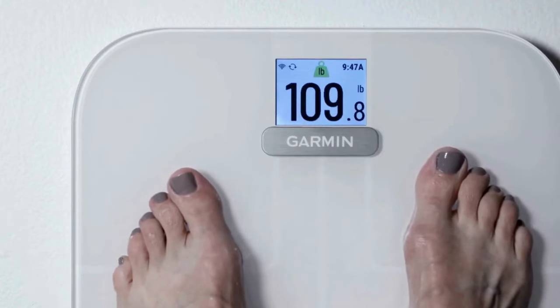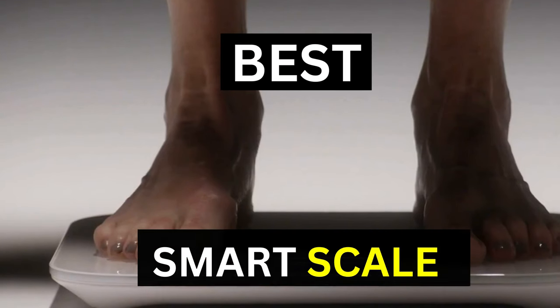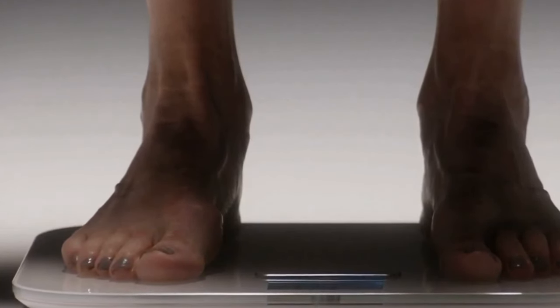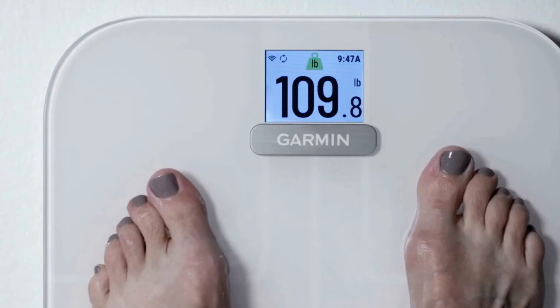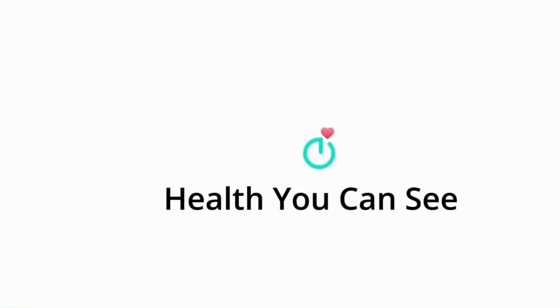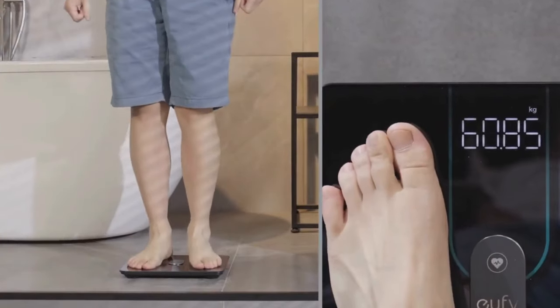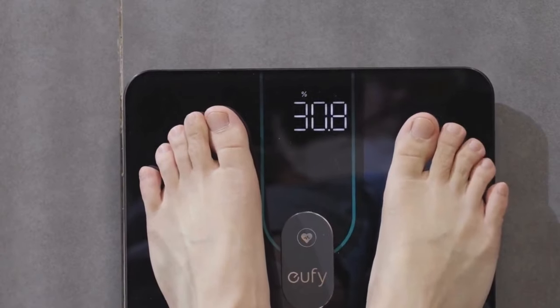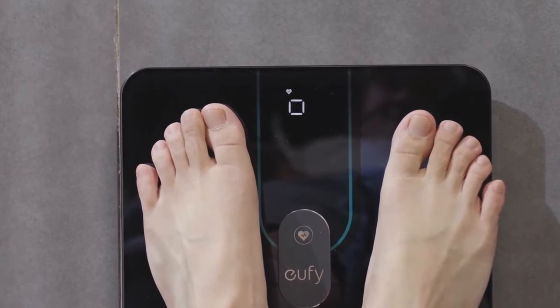Hey guys and girls, in this video we're gonna take a look at the best smart scales. I have made my research, and this list reflects my personal opinion. I have listed products based on quality, durability, price, and more. I've included options for every type of consumer, so if you're looking for an entry-level option or the best product money can buy, we may have the product for you in this list.